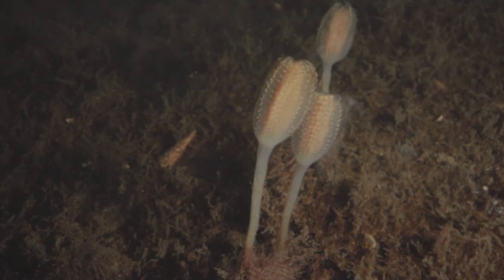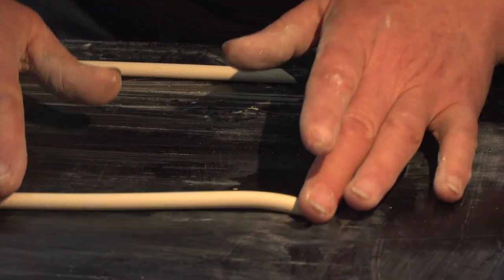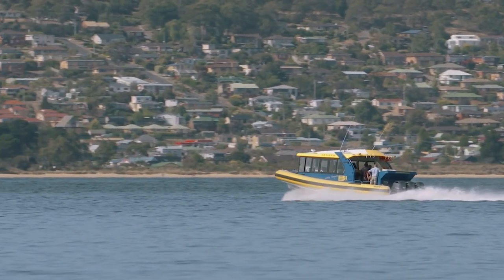Now Jane's using her artistic talents to replicate those ascidians. Working with the CSIRO, she's making artificial spawning habitats out of clay to be placed in the Derwent River.